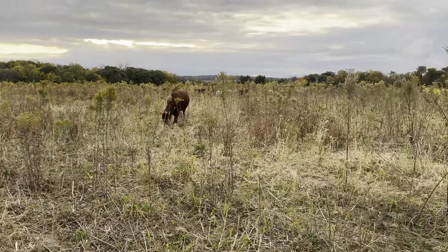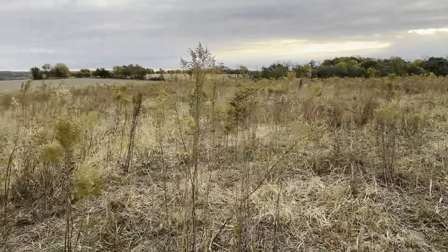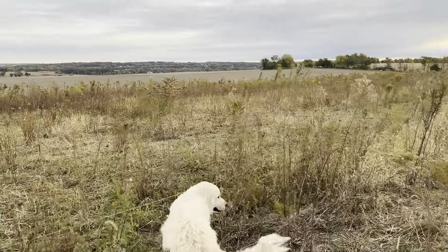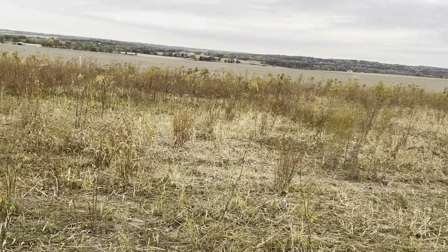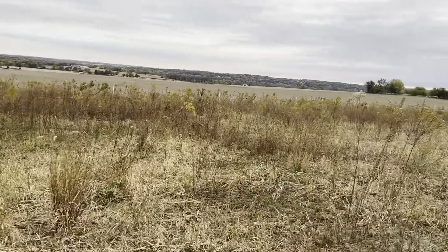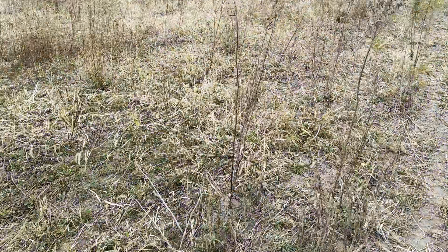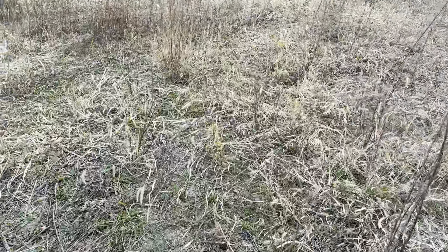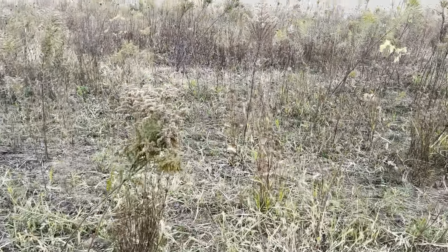We had a lot of annual warm season grasses — like foxtail — in here, quite a bit of foxtail. We had the animals in here a couple days ago. There's some green arrow grass and legumes growing in here. We even got some hairy vetch in here still, probably reseeded itself from the past couple years.